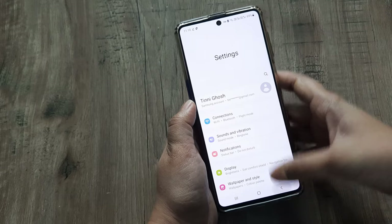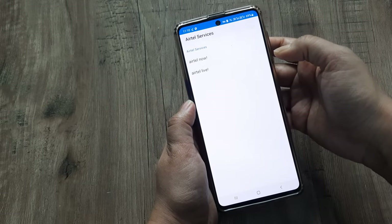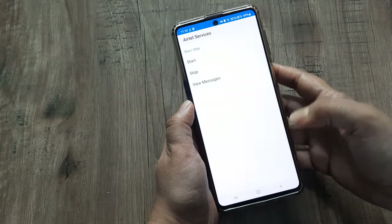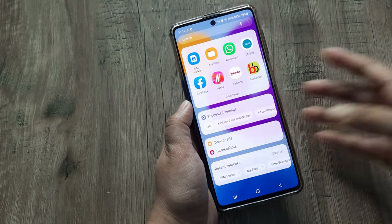After that, go to the SIM tool. Here you have to stop all the services. I have stopped the services, so now I will not get the beep sounds of notifications.